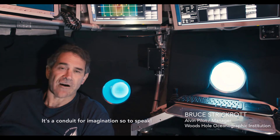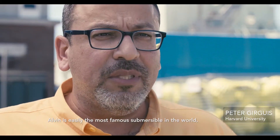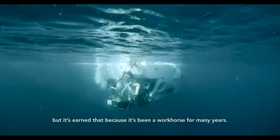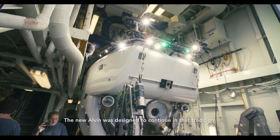It's a conduit for imagination, so to speak. Alvin is easily the most famous submersible in the world, but it's earned that because it's been a workhorse for many years, and the new Alvin was designed to continue in that tradition.